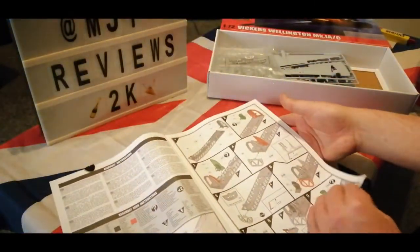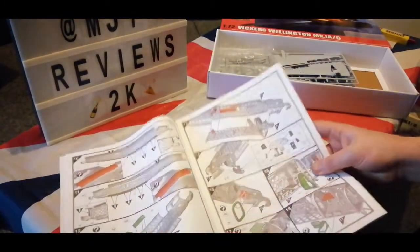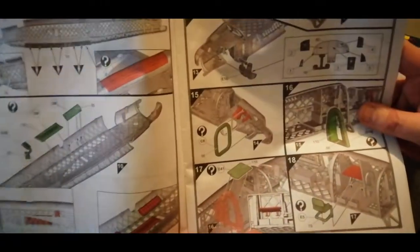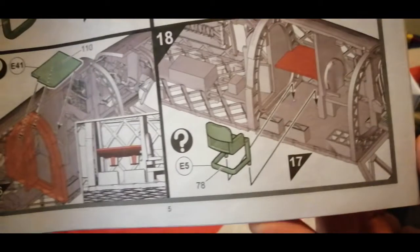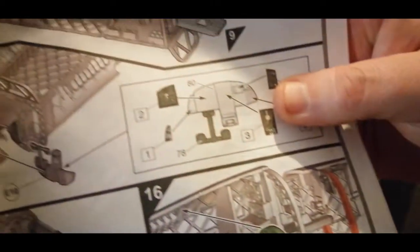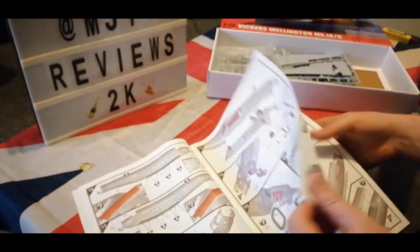I don't know how many stages this one goes up to, but this instruction book is outstanding. OMG alert — the detail is absolutely amazing. That's what it looks like inside the actual plane — look at all the internal structure. Wow. I can't wait to do this one.